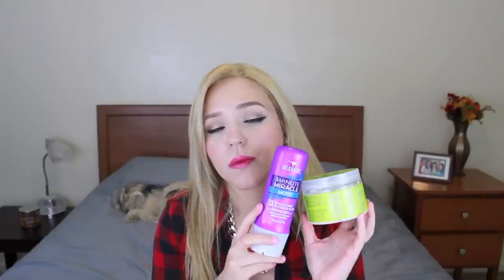Next, I have a deep conditioning treatment. It's by Aussie and it's the 3 Minute Miracle Moist. I have no idea how I hadn't heard about this before. It's amazing — it's like a holy grail product. It smells really good and it leaves my hair really soft. If I want a very deep conditioning session, I'll put on a cap and I mix this with the Shea Moisture Smooth and Repair Nourishing Hair Mask, which is my other favorite. I leave this on for about an hour with a cap on and it really soaks into my strands, leaves it very nice and soft and smelling really good.